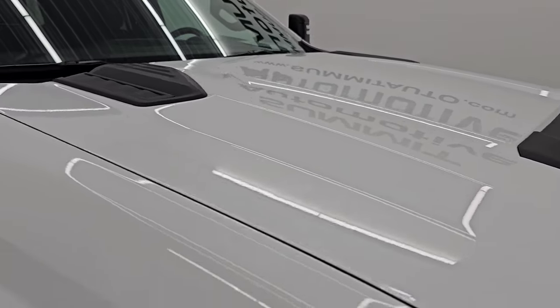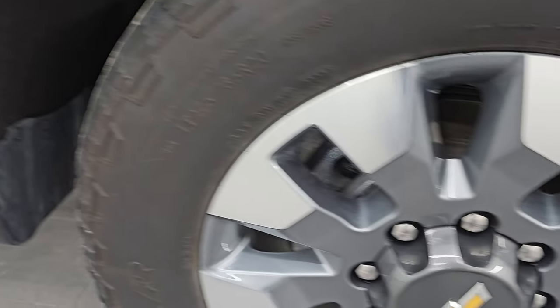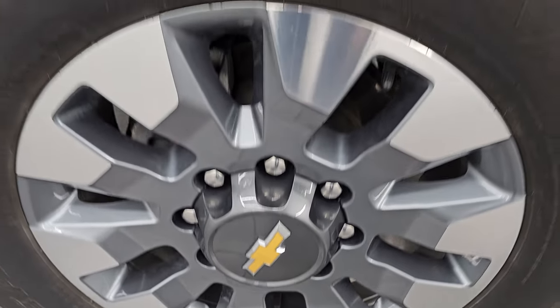I didn't see any dents or dings on that hood, and the passenger side front fender looks really good as well. Passenger side front wheel — no major scuffs or scrapes on there.